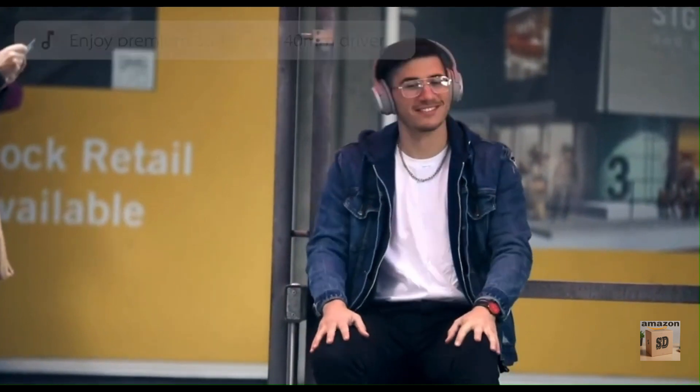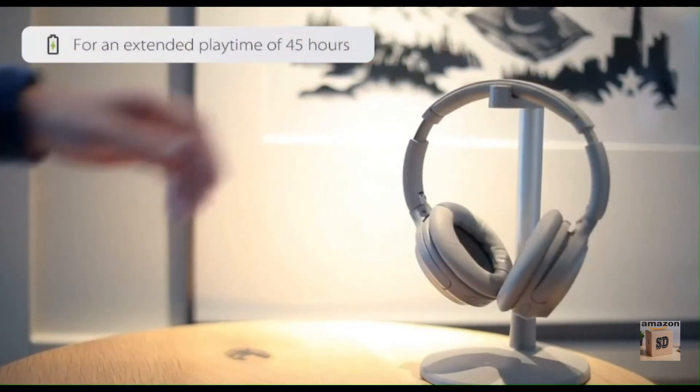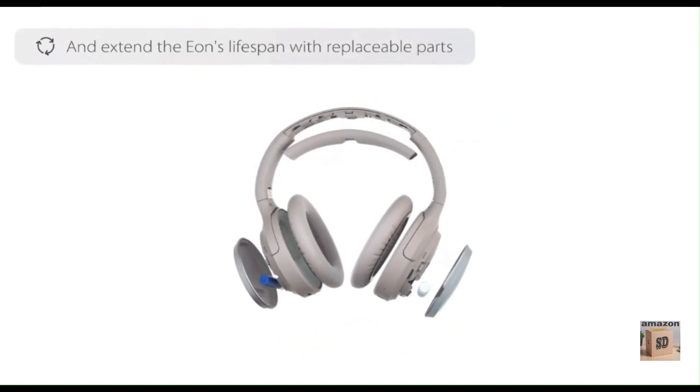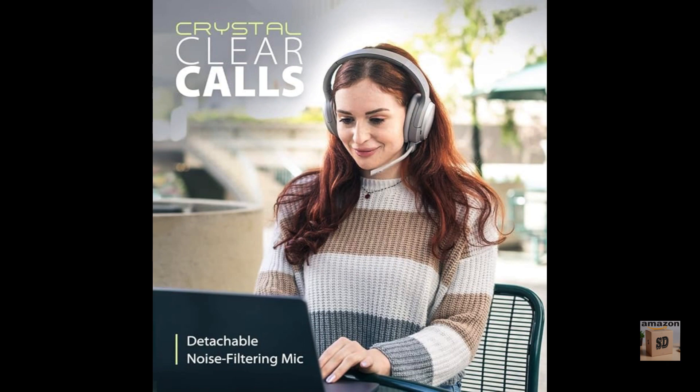The Avantree EON feature active noise cancellation (ANC) that helps to block out ambient noise, so you can focus on your music or calls. The EON has a battery life of up to 30 hours with ANC on, or up to 40 hours with ANC off.